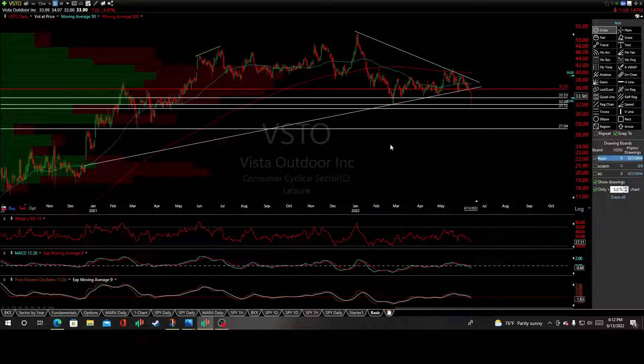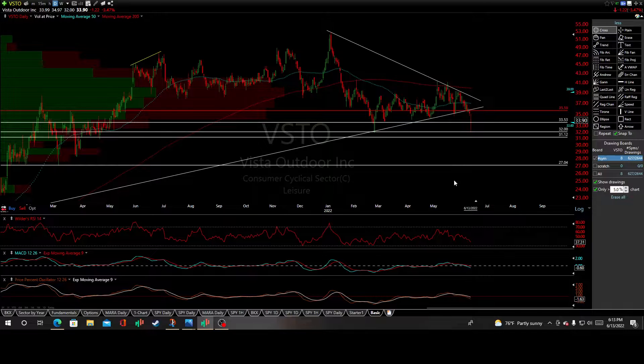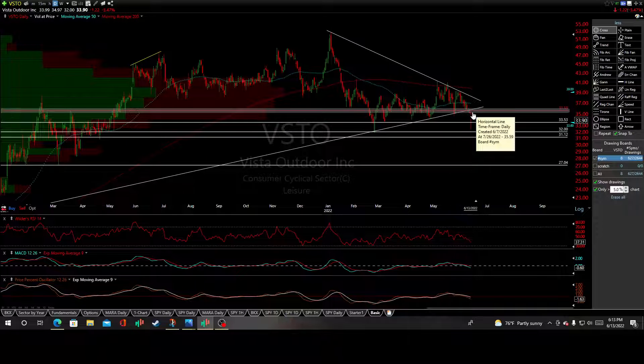I hit my first target — VSTO, Vista Outdoors — where I mentioned a potential short trade set off this beautiful symmetrical triangle with plenty of continuous reactionary lows and highs to help validate it, off the December 2020 gap. There's a beautiful hidden trend line in my opinion, and we have officially put in the sell signal today.